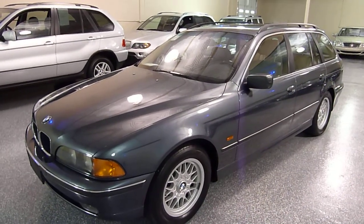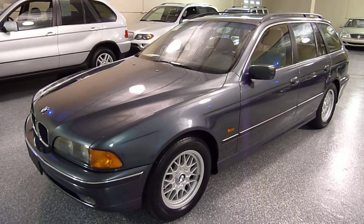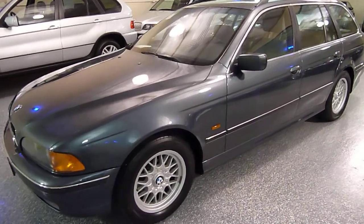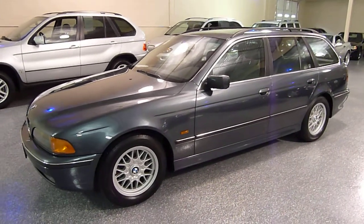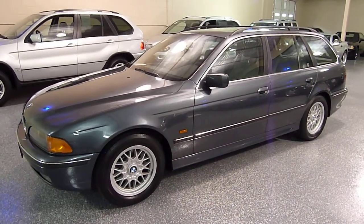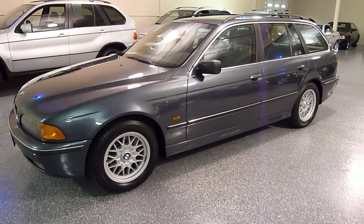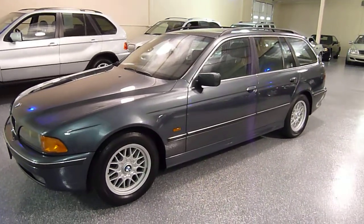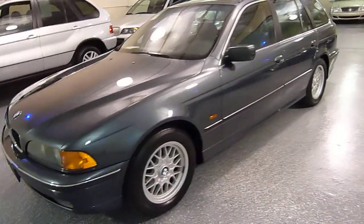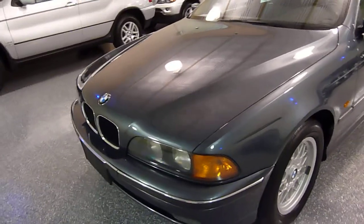Hello. Welcome to Select Motors LTD and our website is SelectMotors.com. This is Jeff and this is a 2000 BMW 528 Touring Wagon. Color is anthracite gray metallic with gray interior. The 528 is a 2.8 liter inline six cylinder — good fuel economy and great performance.